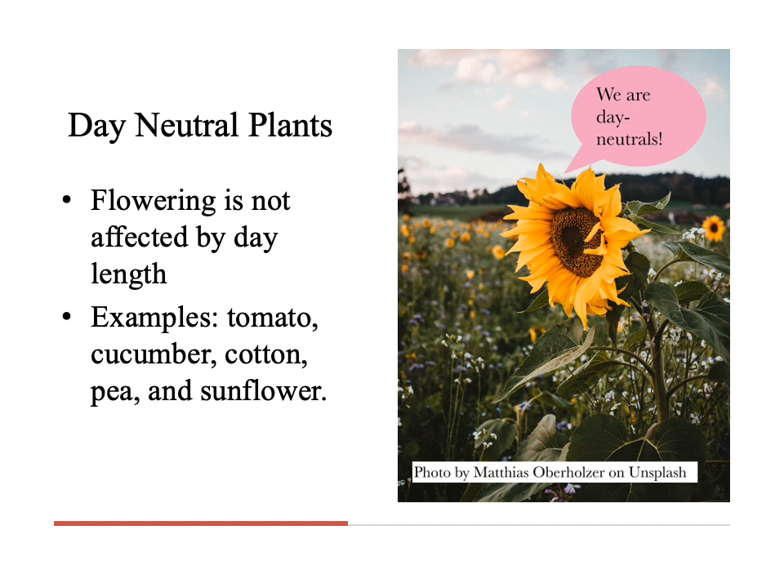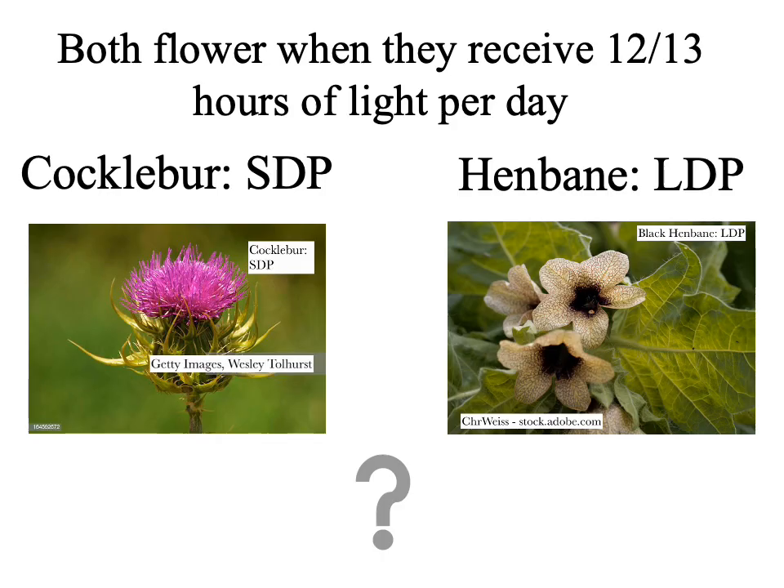It is important to understand that the distinction between short day plant and long day plant is not based on the absolute length of day. For example, both Xanthium, commonly called cocklebur, and Hyoscyamus niger, commonly called black henbane, will flower with 12 to 13 hours of light per day. Yet cocklebur is properly classified as a short day plant and henbane as a long day plant.